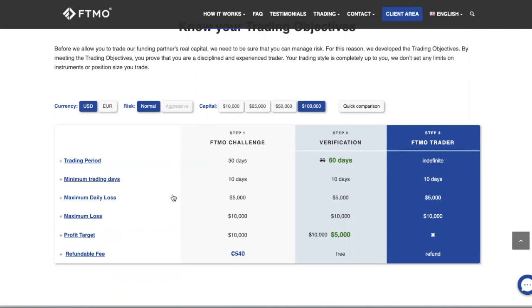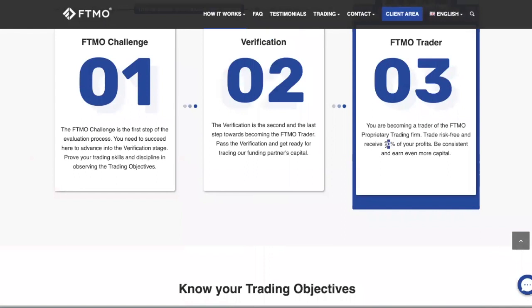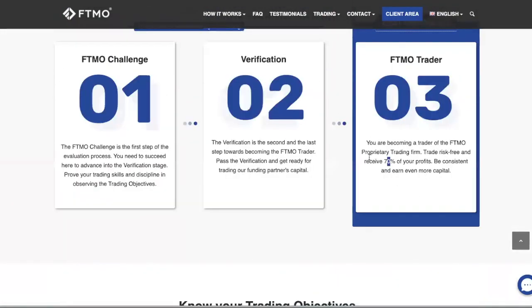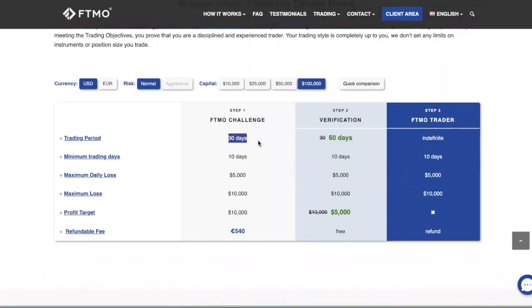I myself am doing the FTMO 100k challenge. Upon completion — which is about 90 days — if I hit all the criteria, I'll be given a 100k account and 70% of the profits once I start trading for them. That's the profit sharing portion. Let's talk about the criteria.